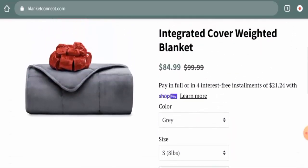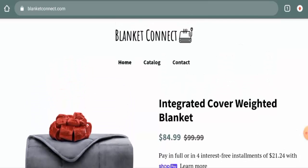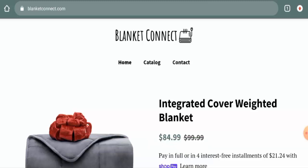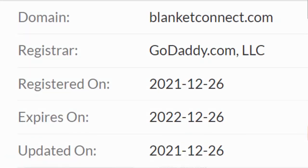Before going further, please like, share, and subscribe to our channel, and share your viewpoint in the comment section. Now we'll talk about the legitimacy factors to help you judge whether this website is legit or a scam. On the positive side, this website is protected through HTTPS protocol and SSL integration to keep your details and transactions safe, which is a good sign.